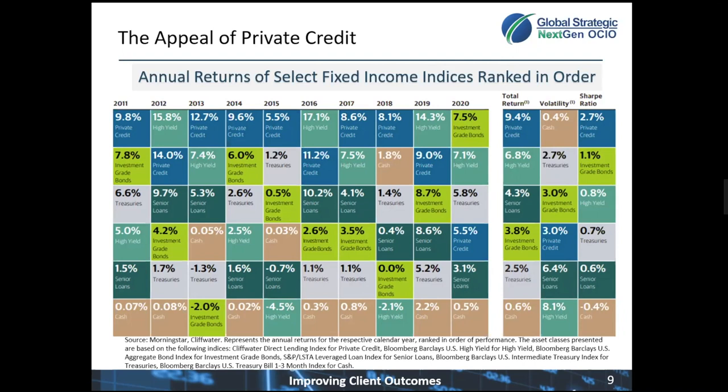Looking at the next two boxes, investment-grade bonds had volatility of 3%, and so did private credit. So you're getting a nice, healthy return and yield at roughly the same risk as investment-grade bonds. And looking at that risk-return relationship, we look at the Sharpe ratio in that last column, and private credit by far has the best risk-return relationship — coming out in first place for this analysis.